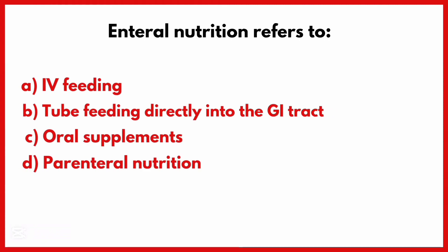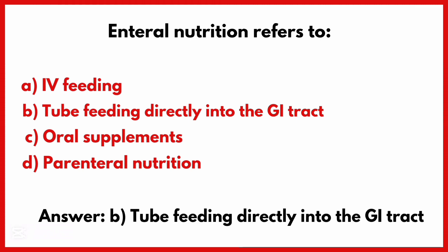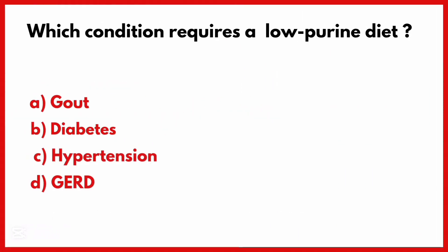Enteral nutrition refers to. Correct answer is Option B: Tube feeding directly into the GI tract.